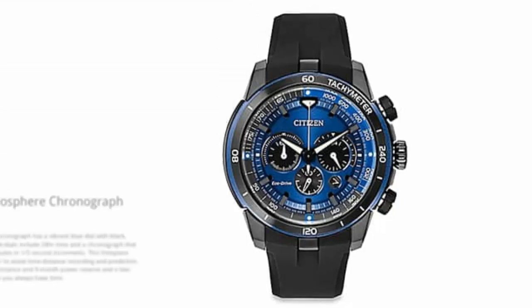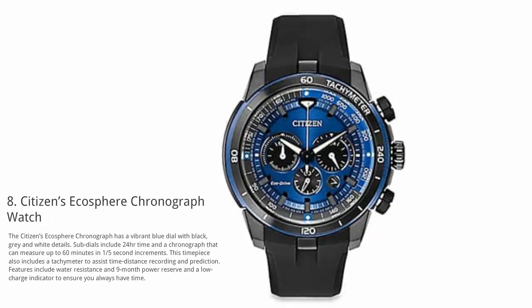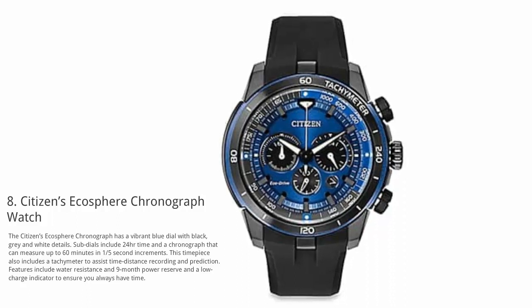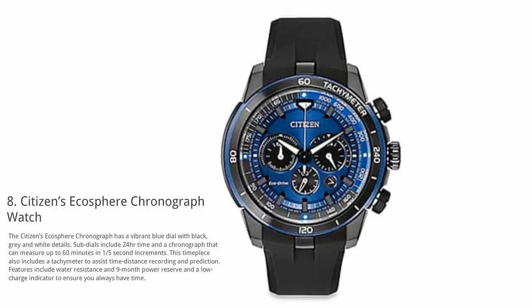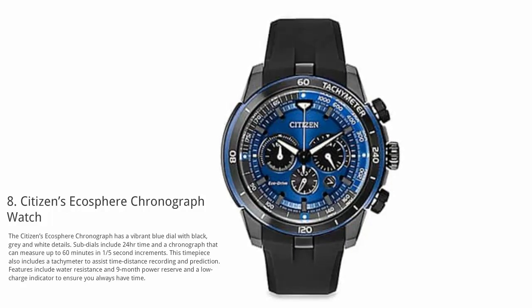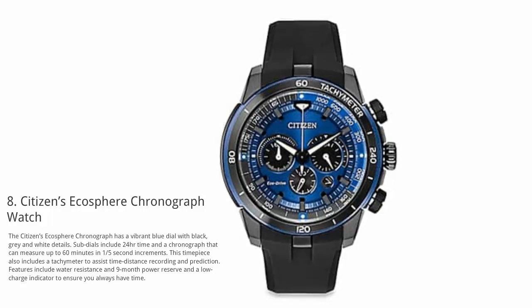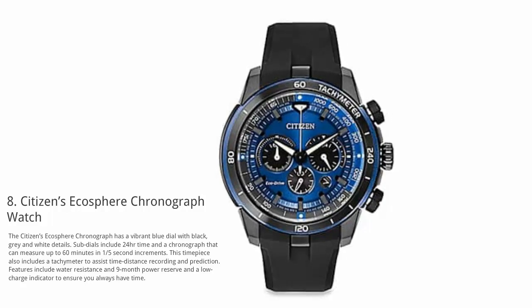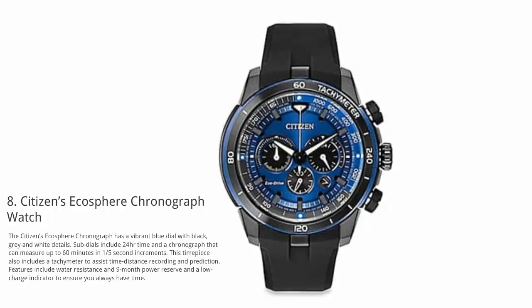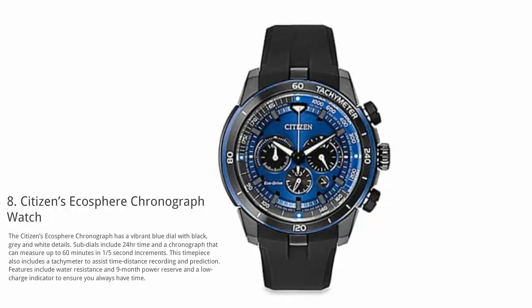At number 8: Citizen EcoSphere Chronograph Watch. The Citizen EcoSphere Chronograph has a vibrant blue dial with black, grey and white details. Sub-dials include 24-hour time and a chronograph that can measure up to 60 minutes in one-fifth second increments. This timepiece also includes a tachymeter to assist time-distance recording and prediction, with water resistance, a 9-month power reserve, and a low charge indicator.